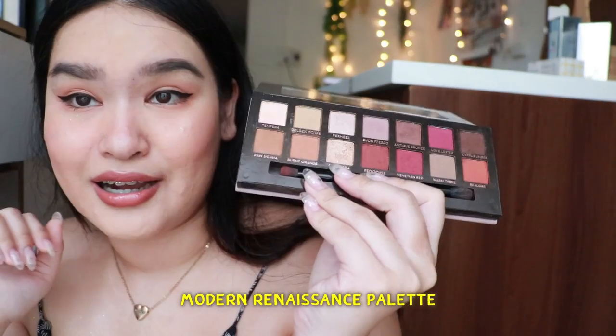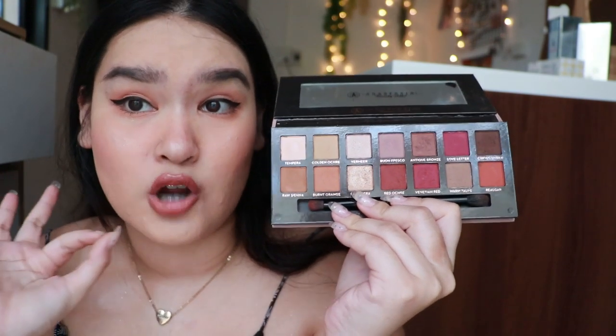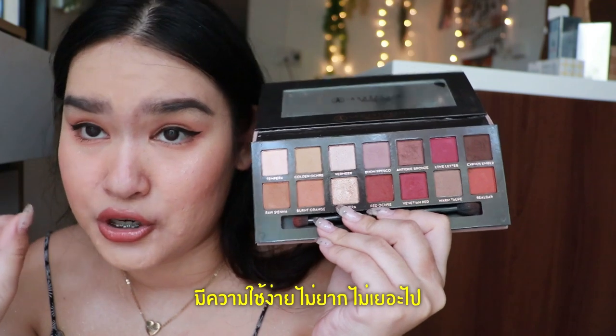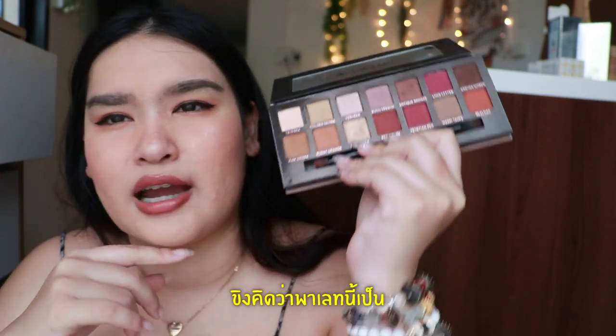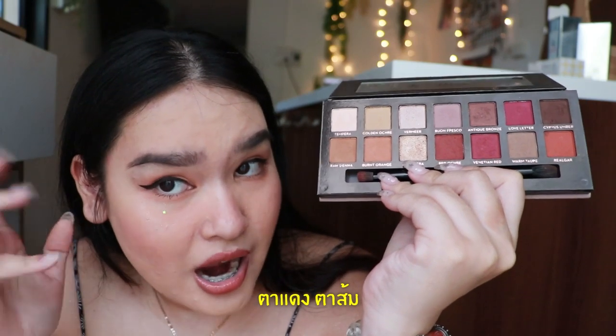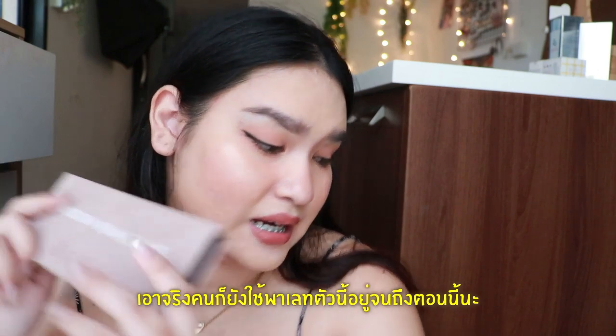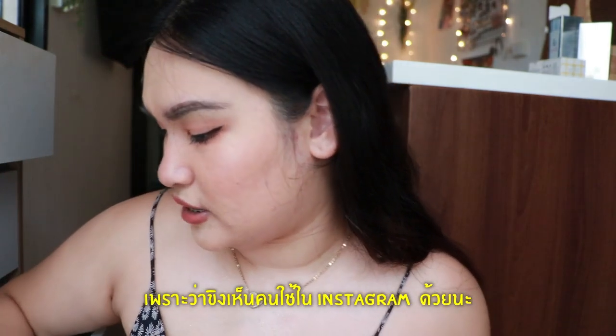This is another shimmery one — the Modern Renaissance palette. The colors that everybody knows are actually really good, common and easy to use. I adore it. I think this palette is one of those couple palettes that started a trend — red eyes, orange eyes, kind of thing. People still use this palette nowadays honestly, because I saw some people still using it on Instagram as well.